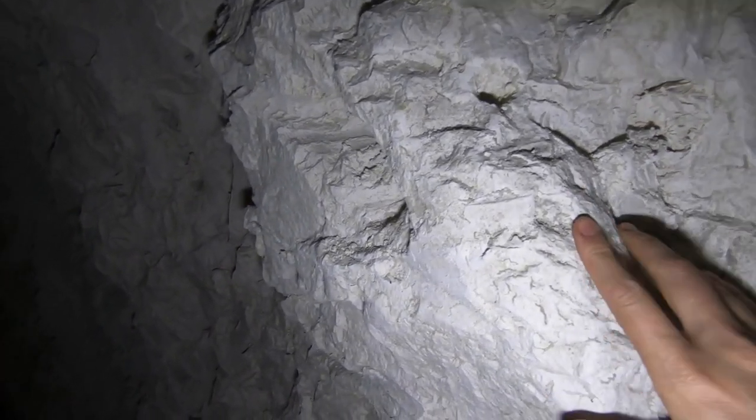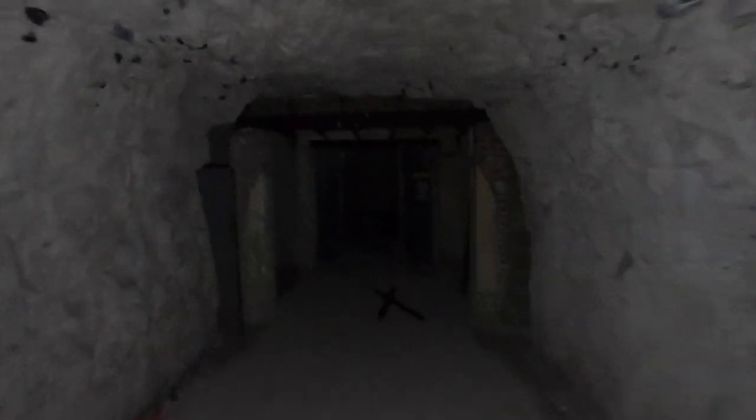I'm starting to see loads of corrugated roofing, which is how they've secured these tunnels and made the walkways — but some of that they've just left there from back in the 1940s. You can see the chalk and how they must have roughly dug it out of this cliff face at Portsdown Hill. Let's see what's down here.